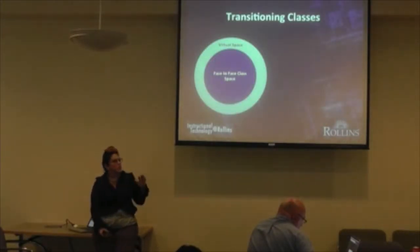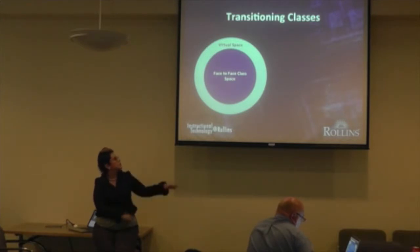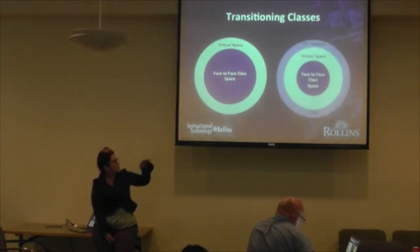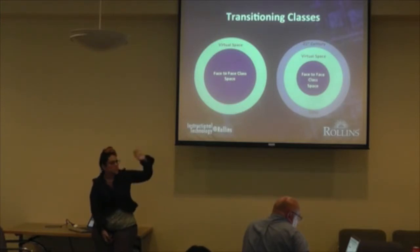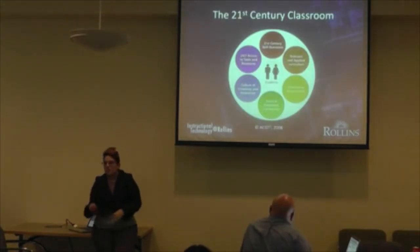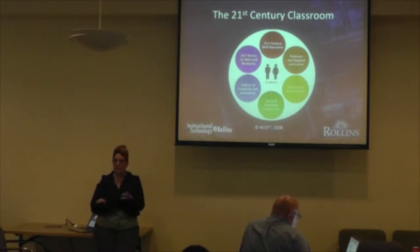The transitioning classroom: for the majority of us, we don't really have a true face-to-face class anymore. There's at least some sort of repository where you're uploading your documents, syllabus, and files because you've gone paperless — or maybe you've just done email, communicating with students and meeting them at their level. We see classes evolving. The face-to-face classroom space is dwindling, while the virtual space stays the same. We're interested in the 21st century classroom, which has six components the Apple Classroom of Tomorrow has designated, creating a shared dialogue and baseline.